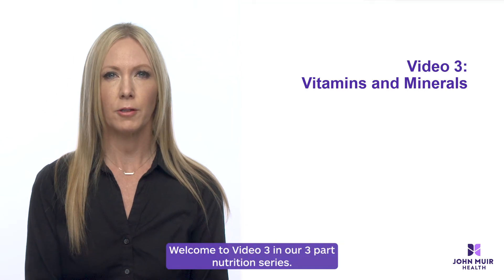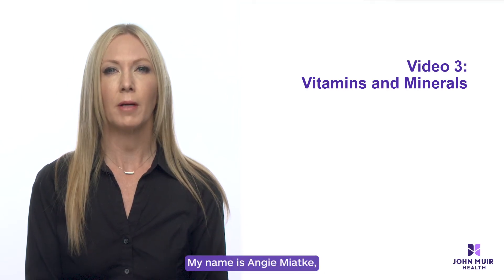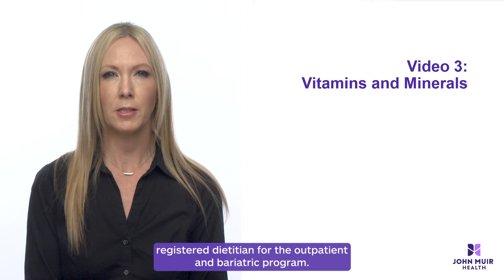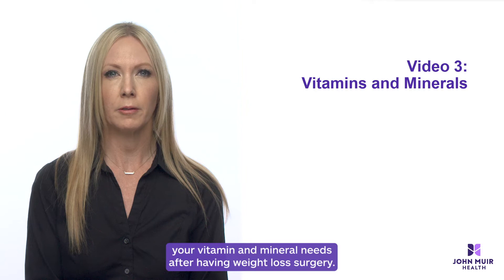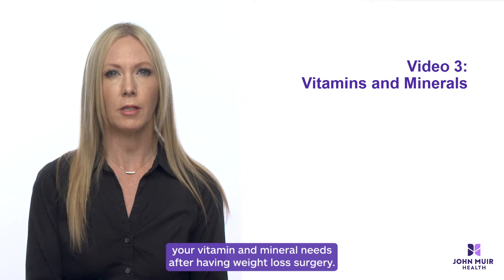Welcome to video three in our three-part nutrition series. My name is Angie Madke, registered dietitian for the outpatient and bariatric program. This video will review your vitamin and mineral needs after having weight loss surgery.